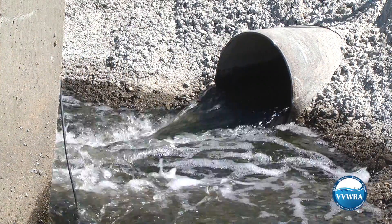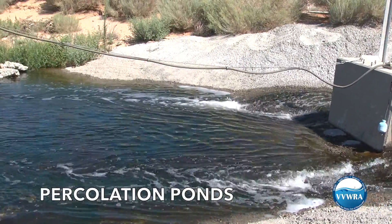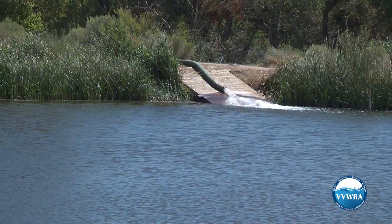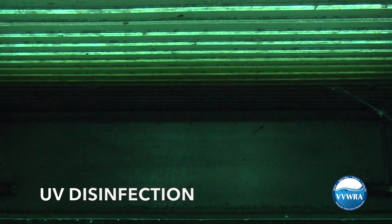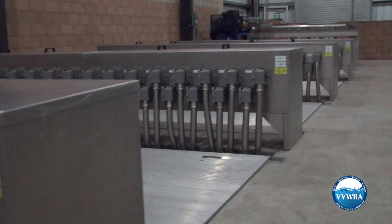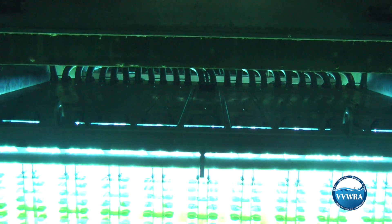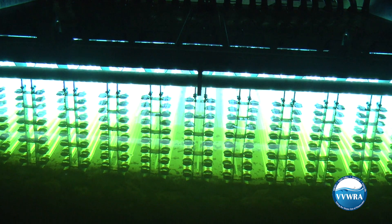Once the water goes through the Aqua Diamond filters, it can go one of two places. Some of the water is sent to one of our percolation ponds, which have a surface area of about 13 acres, where the water is allowed to sink into the ground naturally. But most of the water treated at VVWRA goes through a final step of ultraviolet disinfection. The water flows through a series of powerful UV lights that rapidly inactivate any remaining microorganisms, rendering them incapable of reproducing.